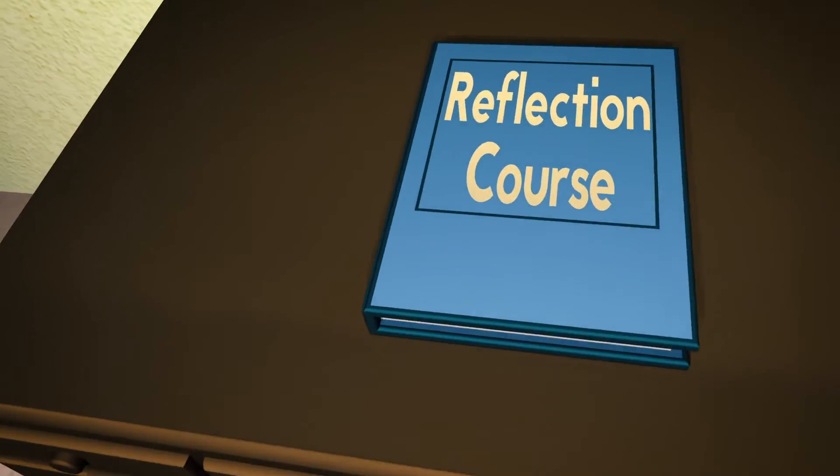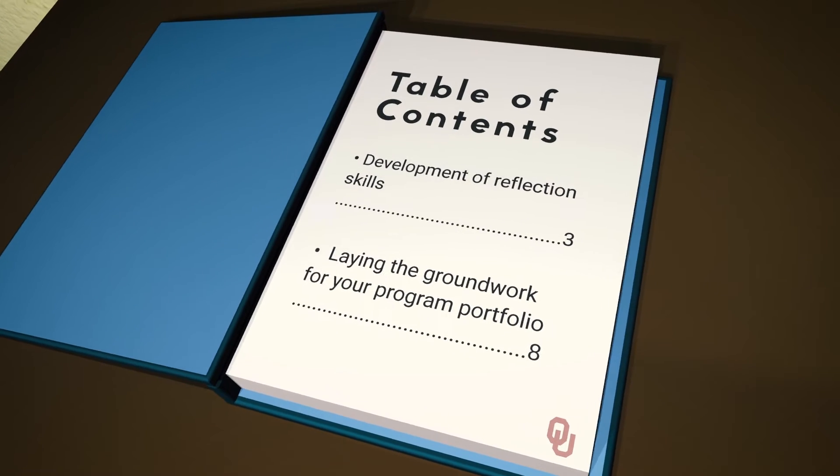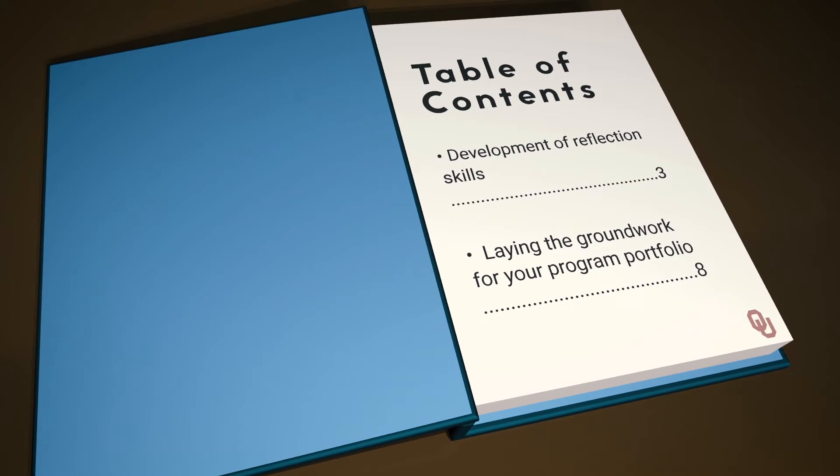Welcome to the reflection course. This course is designed for two purposes: one, to help you develop your reflection skills and to be a more reflective teacher, and two, to lay the groundwork for your portfolio that you will be assessed with as part of your program.